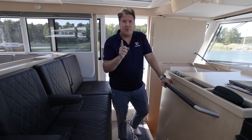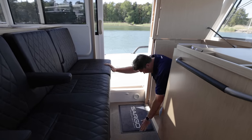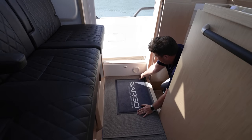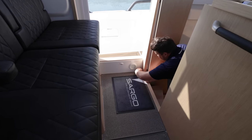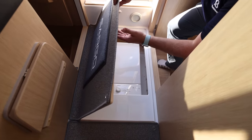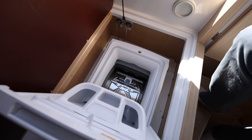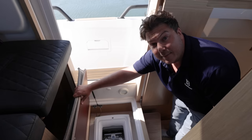I got a lot of stick after the YouTube tour from Dusseldorf for missing the washing machine. I am hereby not missing the washing machine — it is under here. Under these rugs... there it is. The washing machine. Happy YouTube.